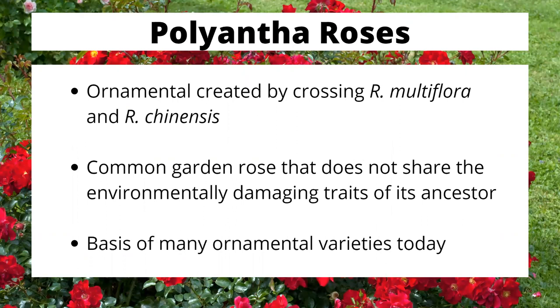One thing I want to clarify before going further: Multiflora Rose is not the Polyantha Rose or Polyanthus Rose. Polyantha Roses came from a cross between Rosa Multiflora and Rosa Chinensis. This is an ornamental that does not have the more unpleasant traits of its ancestors — it doesn't spread uncontrollably, it doesn't invade other ecosystems. Polyantha Roses, created in 1866, are the basis of many of our modern roses. That is what we used the Multiflora Rose rootstock for, but it is not the invader, so don't confuse the two.